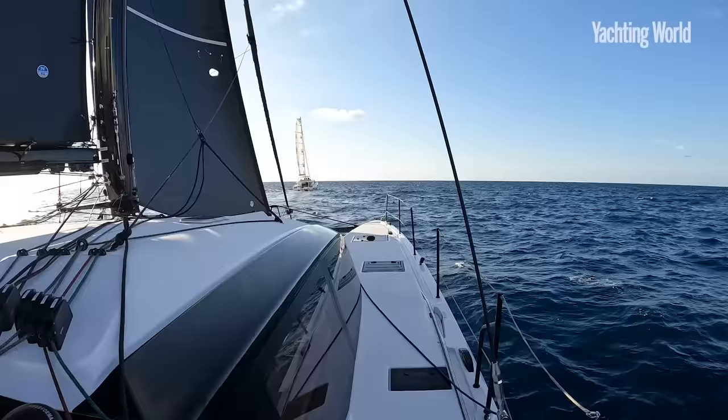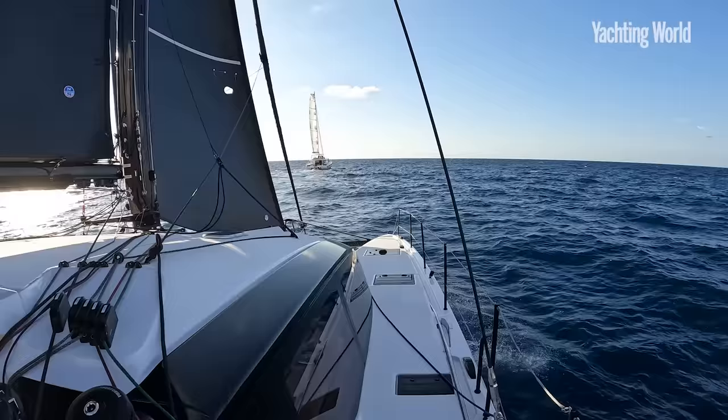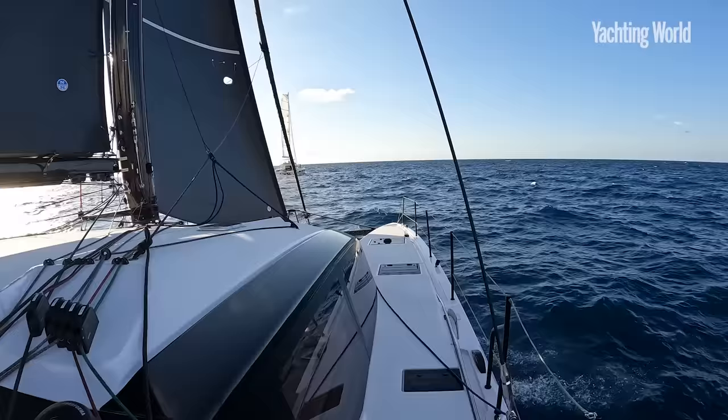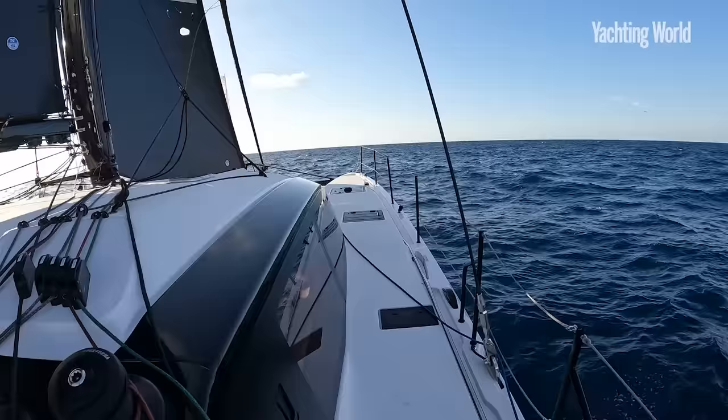Here's a pretty good example of what a performance cat gets you going upwind. That's the Lagoon 55 just ahead of us. We're going higher with the daggerboards — we can point higher — and I'm guessing we're doing at least a knot and a half quicker. Punching into some waves, short sharp choppy seas, but not a bad motion and still making eight to nine knots in 15 true.